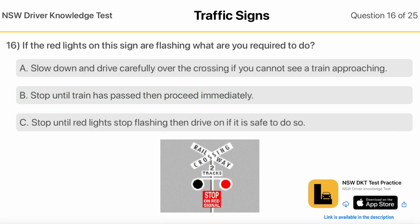Slow Down And Drive Carefully Over The Crossing If You Cannot See A Train Approaching. Stop Until Train Has Passed, Then Proceed Immediately. Stop Until Red Lights Stop Flashing, Then Drive On If It Is Safe To Do So.